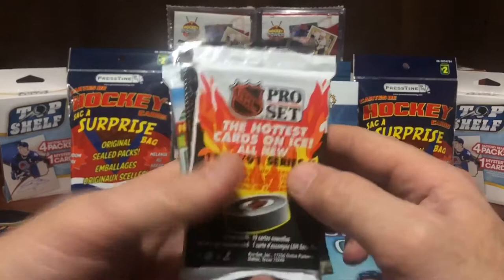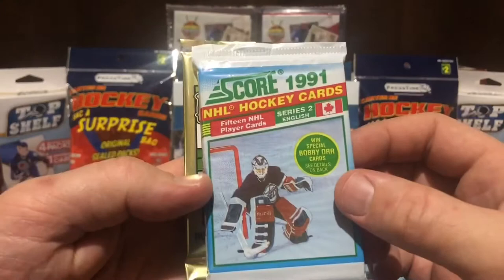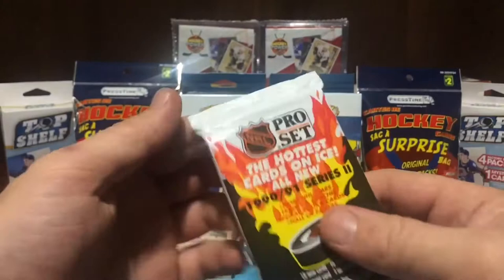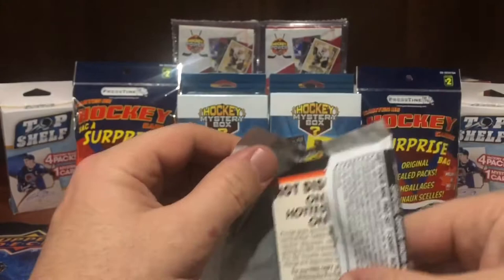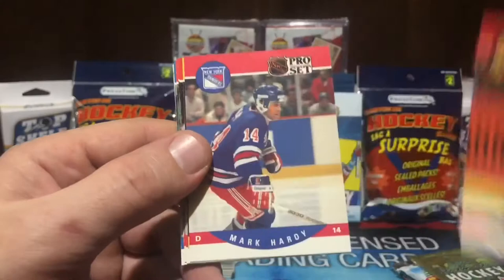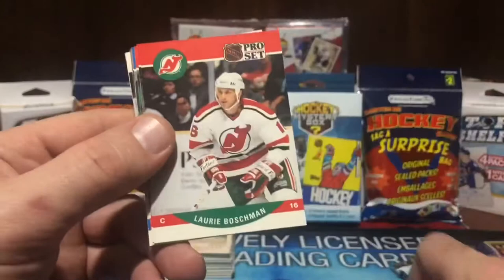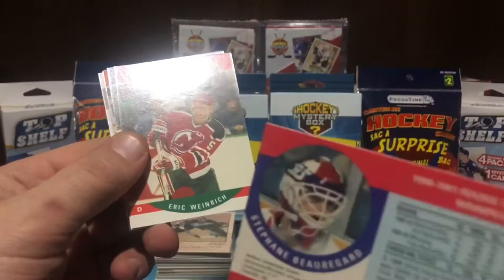I pulled four factory sealed packs: Pro Set 1990-91, Pro Set 91-92, Score 1991, and OPG Premier Hockey 1992. Let's get into these sealed packs. 1990-91 Pro Set coming down — 30 years in the making. You never know what you're going to get in a Dollarama hockey card surprise bag. Minnesota North Stars... Go Habs go, leading the Canadian division. First place are the Toronto Maple Leafs. Lori Boschman, Steph Bozek.